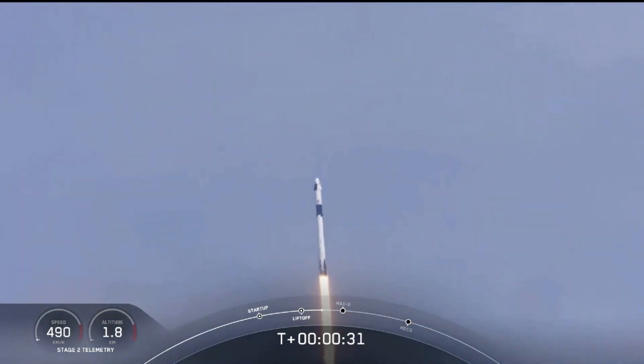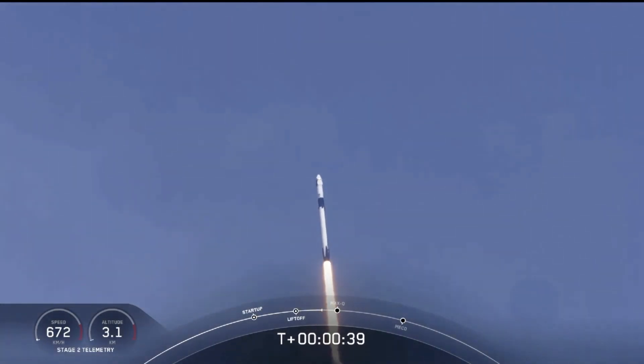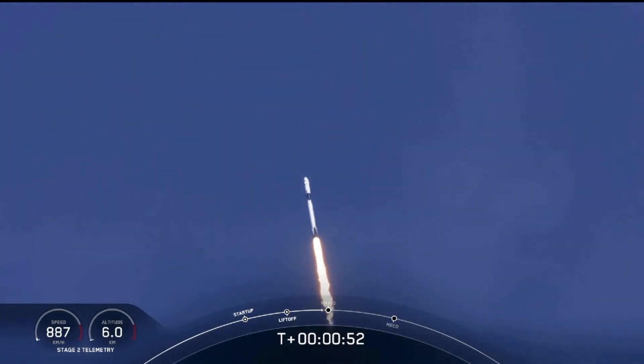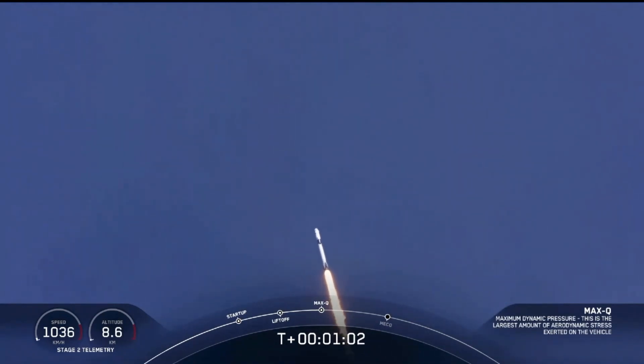30 seconds into this historic mission. Flying crew on board Dragon and Falcon 9 — look at them go. Falcon power, telemetry nominal. M1D throttle down — we're throttling down to get ready for the period of maximum dynamic pressure. We're in the throttle bucket. Reports say all systems are go. Vehicle is supersonic. We've exceeded Mach 1 on the Falcon 9.